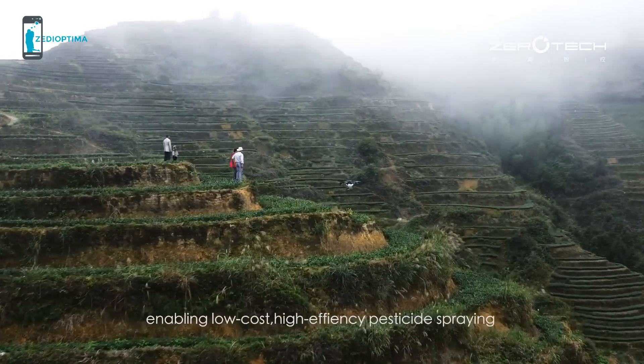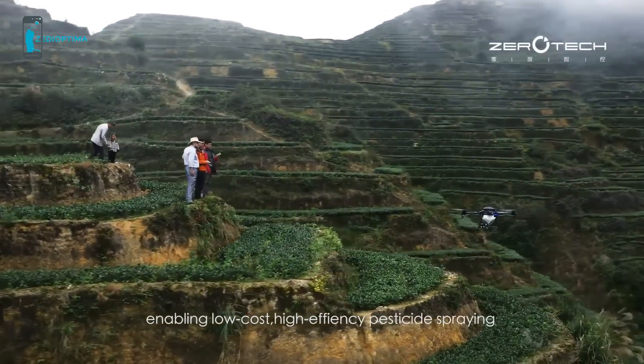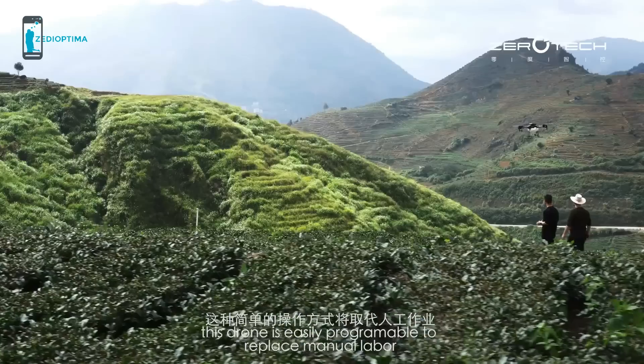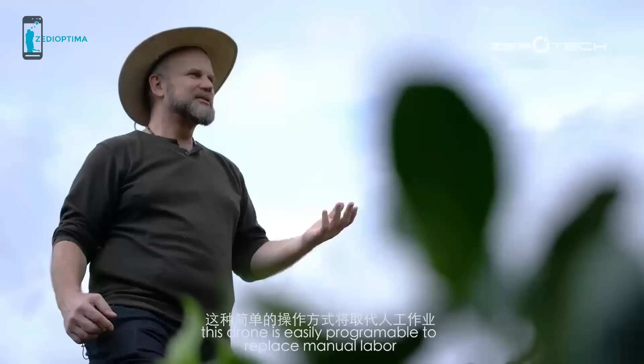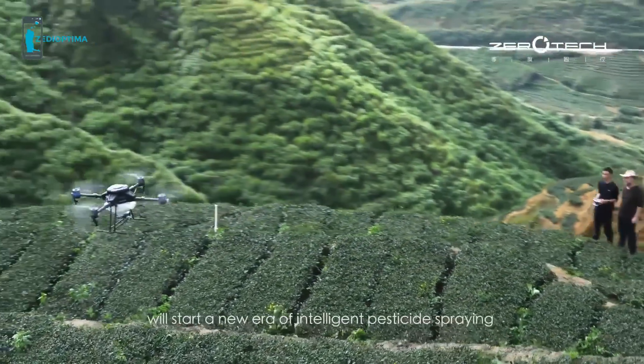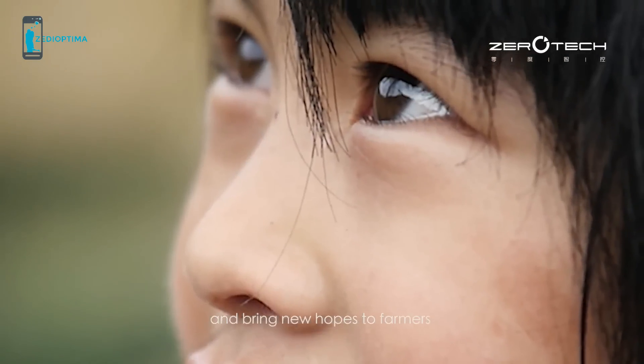Technological breakthrough helps us find the solution. Zero-Tech has long devoted itself to the development of drone technology and acceleration of intelligentization. With experiences and technology accumulated for years, Zero-Tech has developed Guardian Agricultural Drones, enabling low-cost, high-efficiency pesticide spraying.